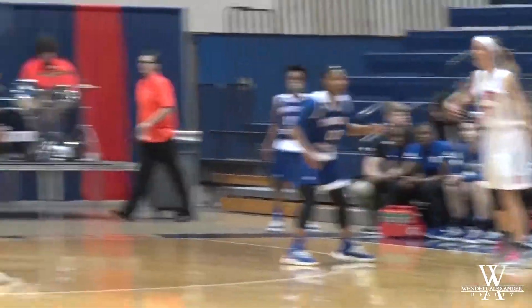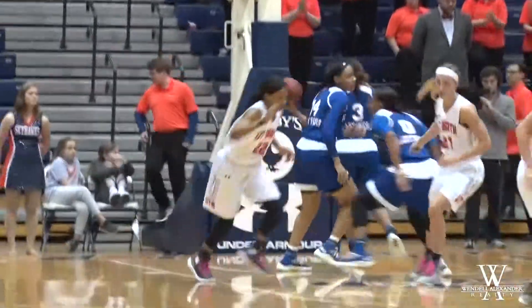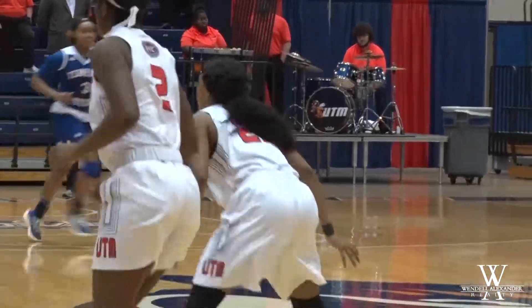Goes to the right side over there to Maddie Waldorf. Waldorf to Demi Burdick. Down low to turn around the bank. It's good. Deviah Griffin gets her first two points.